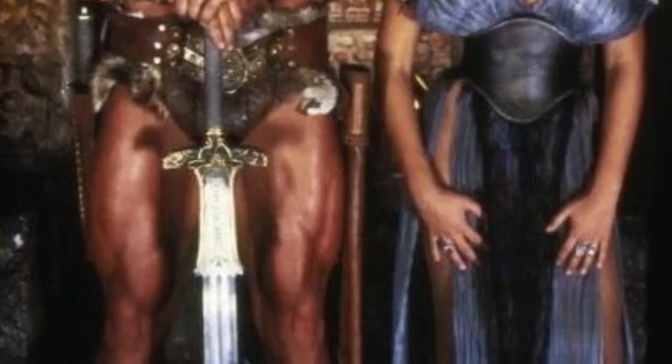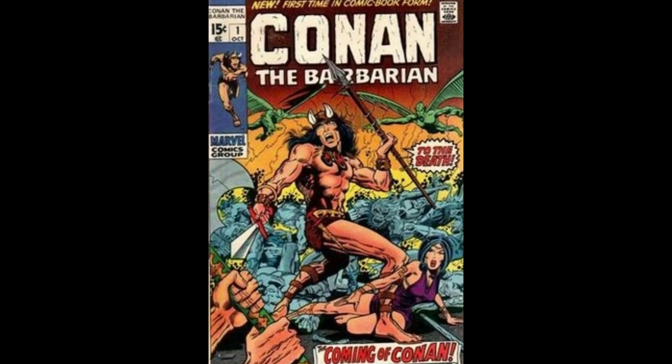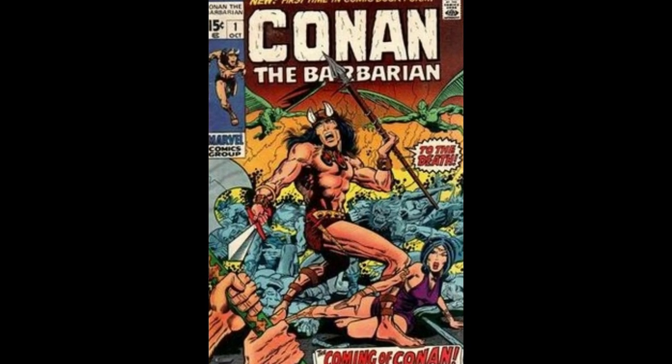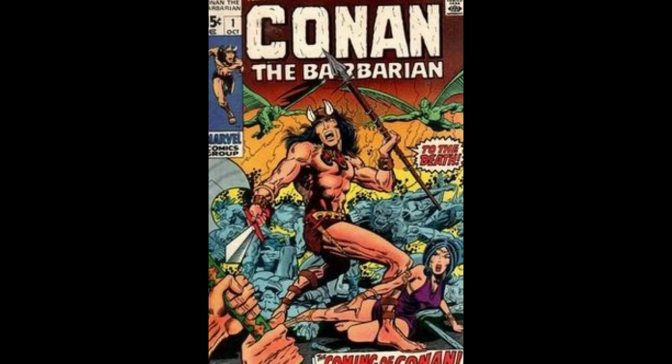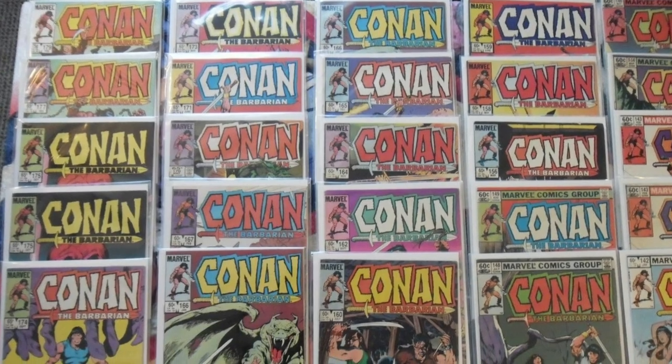I've never read the Conan comics, but I was a huge fan of Conan the Destroyer and Conan the Barbarian. Huge crush on Arnold Schwarzenegger. In fact, he was my very first crush at the age of five. I'm not as familiar with Conan from the comics and everything, but I have thought about getting into it just because I like the movie so much. Where do you begin? Exactly.